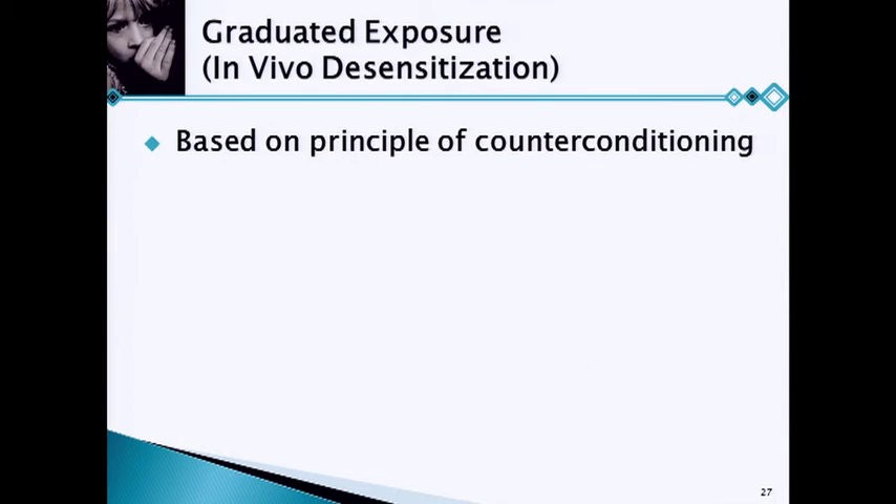With graduated exposure — if you're afraid of heights, we have you go to the second floor, and when you're comfortable with that, go to the third floor, then the fourth floor and up. When doing graduated exposure, we're talking about counter-conditioning. Just the way fears can be conditioned, we're going to counter-condition them — associate the feared situation with something other than anxiety, an emotion incompatible with anxiety such as relaxation or happiness. We do this gradually, not eliciting a lot of anxiety, just a little bit, keeping people in the situation until any anxiety they have goes down.